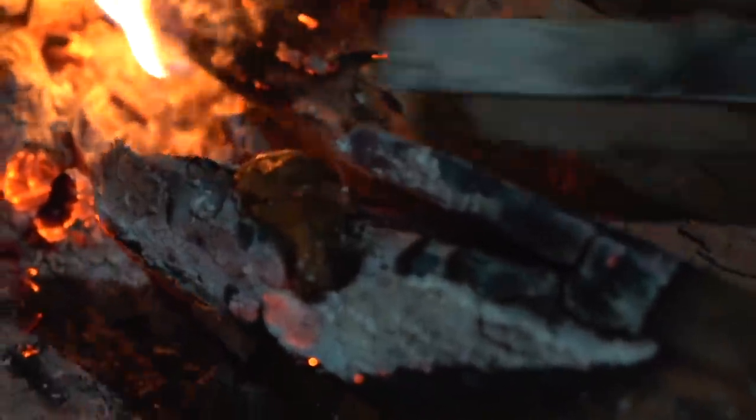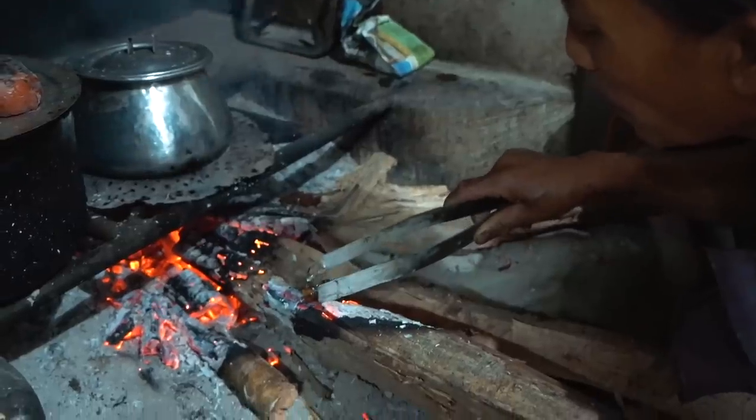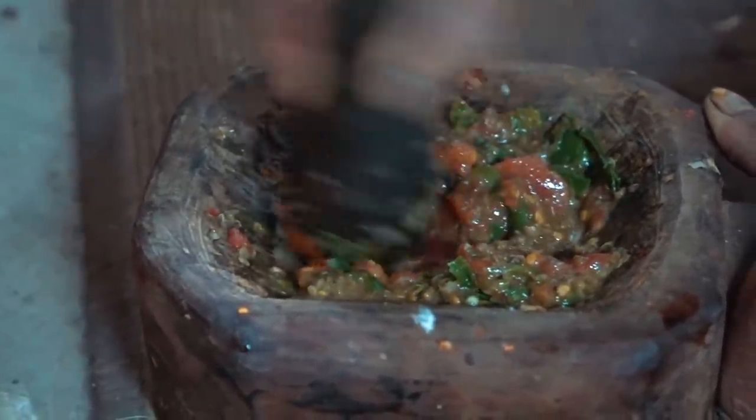And that's some dry fish on the log — some chillies, dry fish, and tomatoes. So this is the process of making a chutney.